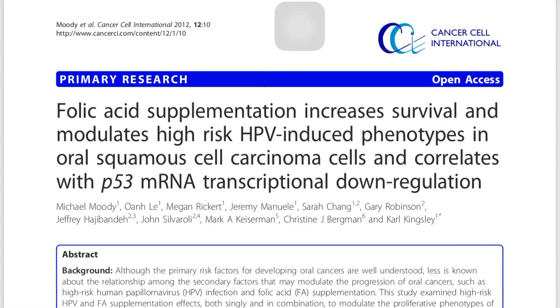Michael Moody et al. conducted this study. They used folic acid on cells, and I'll be telling you the results directly so that it's not too cumbersome. They used both HPV and folic acid to check their effects on normal cells and cancer cells.